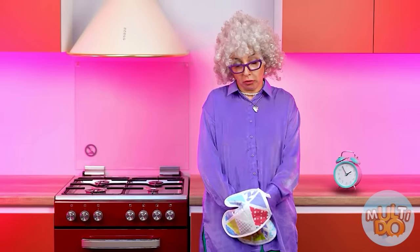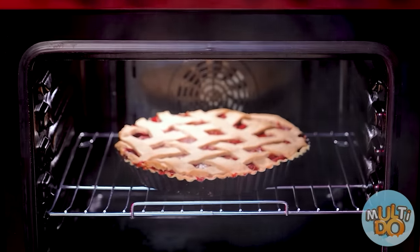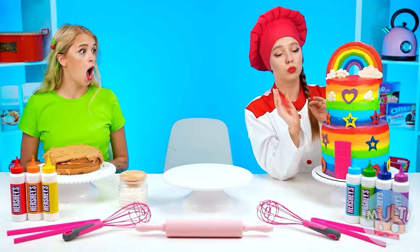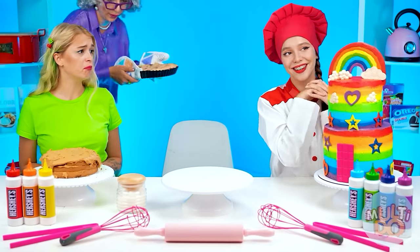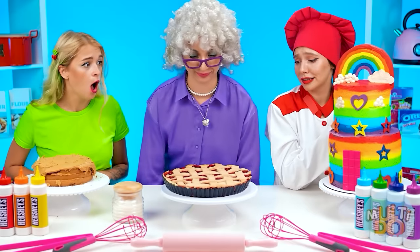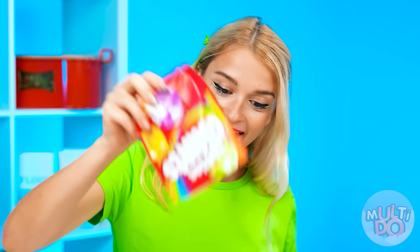Hey, where'd grandma go? My pie! Smells so good — this pie turned out wonderful! I want that pie too! Mine looks so bad — even grandma's is better than mine! I have an idea — let's add some colored candies! Now this turned out way more beautiful! This is even better than I thought!